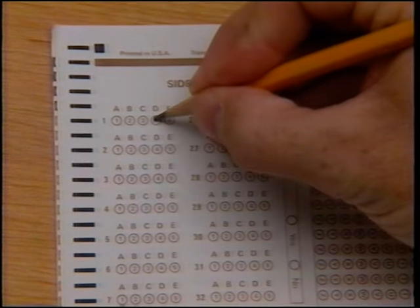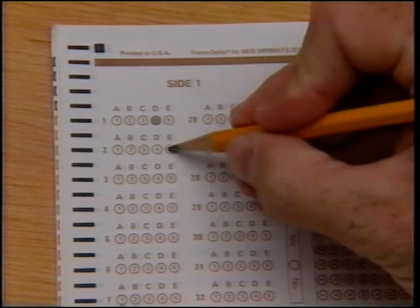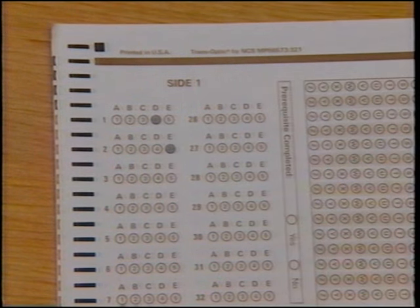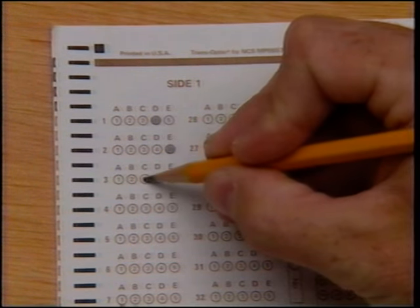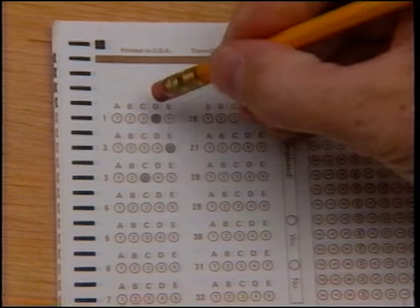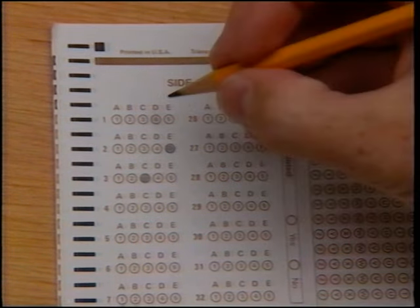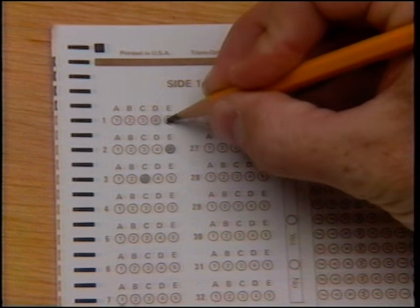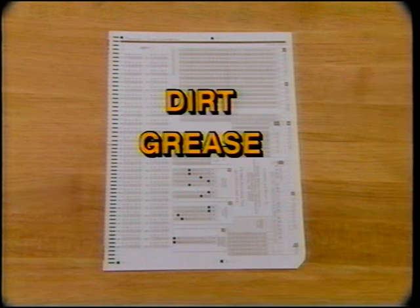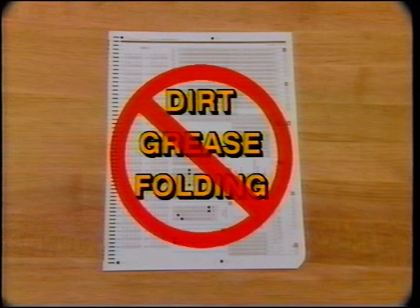In a moment, you will see the first test question and several possible answers. When you have decided on your answer, completely fill in the circle below the letter corresponding to the correct answer. Since this test will be corrected by computer, it is important that you avoid making stray marks on the paper. If you change your mind about an answer, be sure to erase your first choice completely before marking the correct answer. It is also important to avoid getting dirt or grease on the answer sheet or folding it, as this may cause the computer to incorrectly score your test.